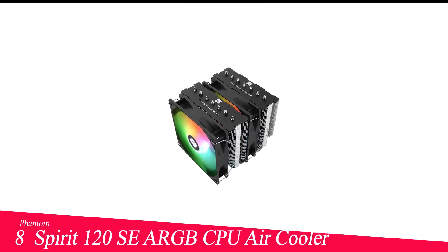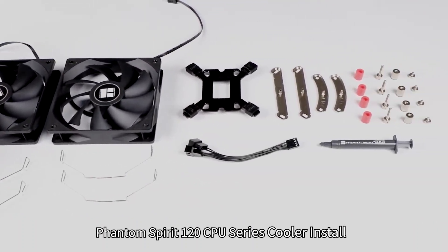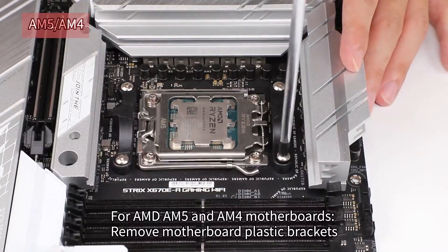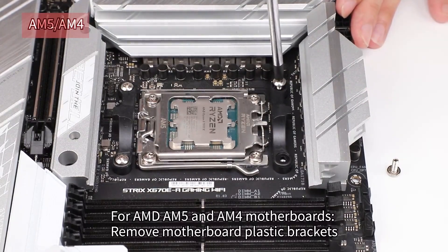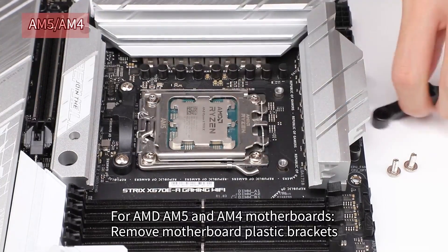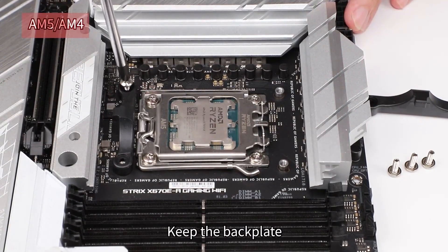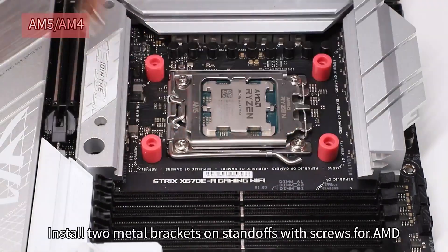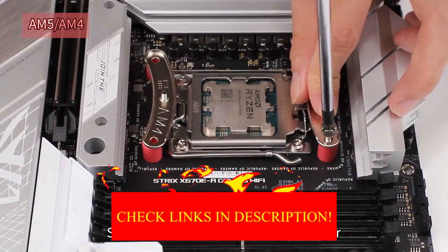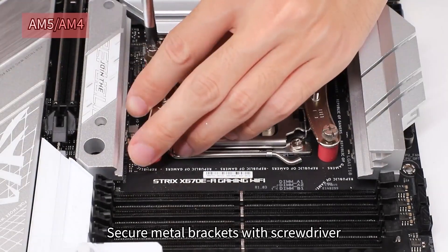Number 8 in my list is the Thermalright Phantom Spirit 120 Southeast ARGB CPU air cooler. We recently tested it on several AMD builds, and it consistently impressed us with its cooling capability. The seven copper heat pipes efficiently draw heat away from the CPU, while the dual 120mm fans keep airflow moving without creating excessive noise. Even when cooling a Ryzen 9 processor under full load, temperatures remained comfortably under 70 degrees Celsius. Installation was straightforward on both AM4 and AM5 platforms, the included mounting hardware is well-made, and the copper base came perfectly flat and polished, ensuring good contact with the CPU.